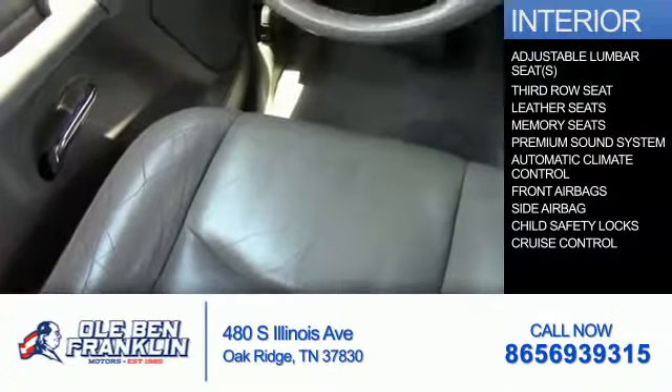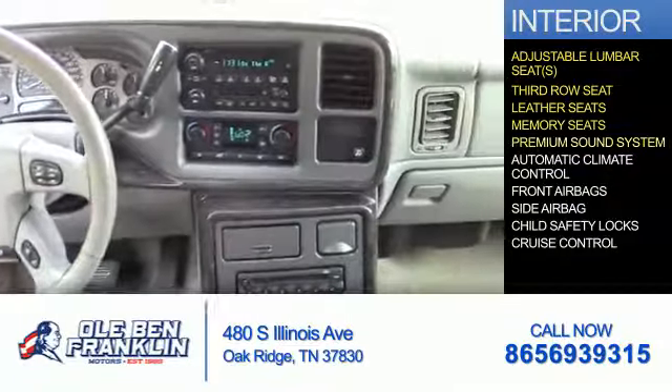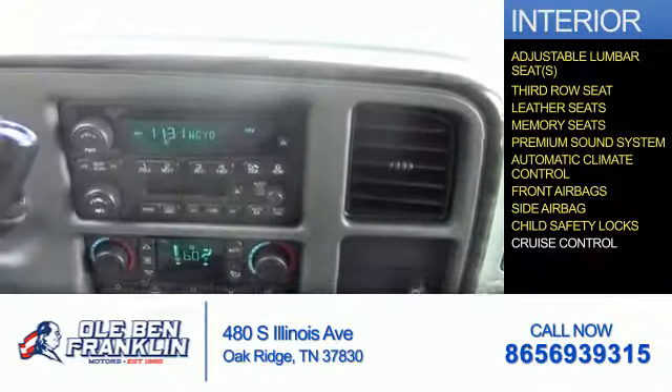Inside you'll find adjustable lumbar seats, third row seats, leather seats, memory seats, a premium sound system, automatic climate control, front airbags, side airbags, child safety locks, and cruise control.